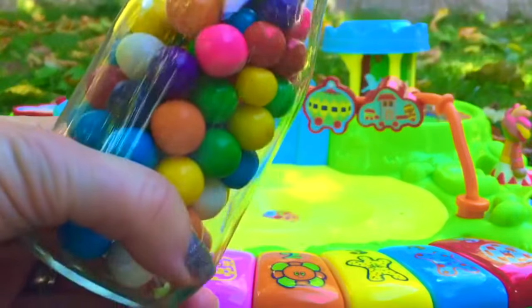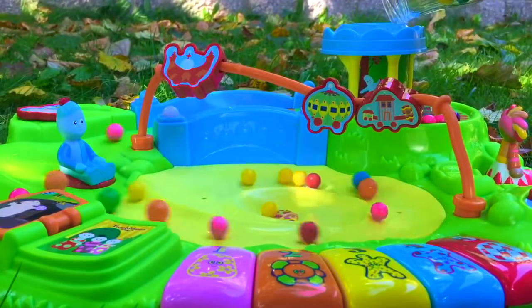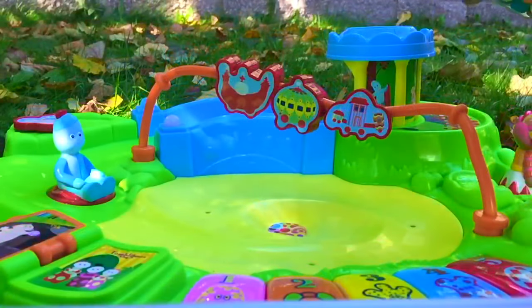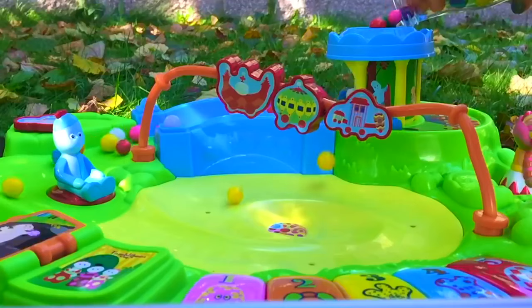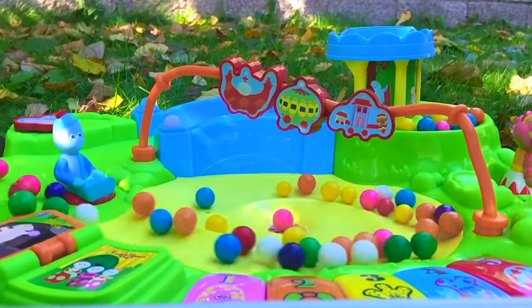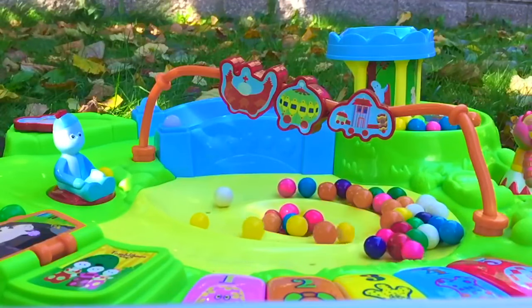Time to open up our gumballs and pour them down. Woo! Look at them all. Time for slow motion — watch carefully. Pour them in. Look at how they bounce like bouncy balls. Some stay up top, some bounce over the bridge, and the rest roll down right into the middle.